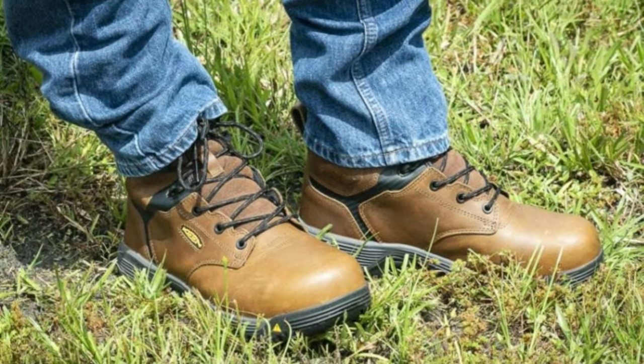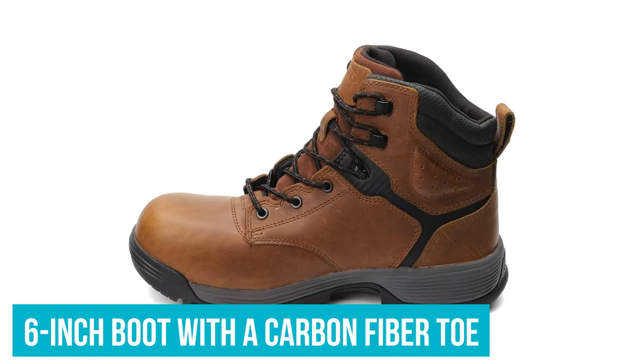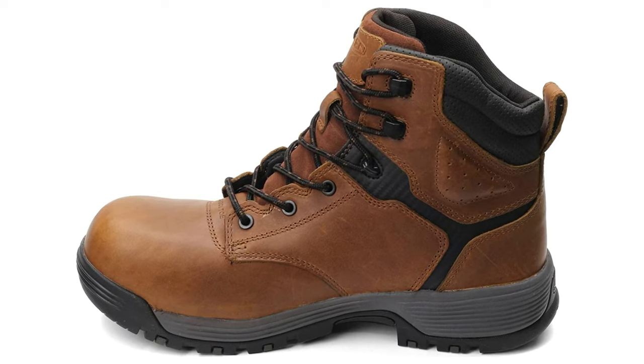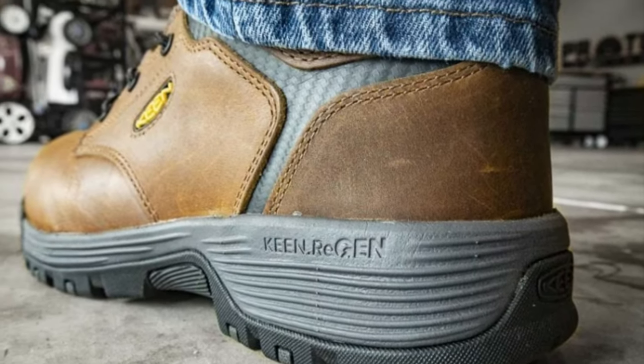The Chicagos aren't aimed at the lumber sexual, but they look good enough to pass this threshold when they need to. They're available in a 6-inch boot with a carbon fibre toe, a metguard, and a low-cut oxford. If you don't need the protection and just want a comfortable boot for tasks around the house, we'd recommend considering the soft toe.